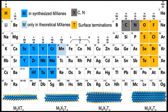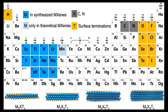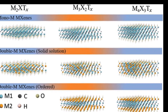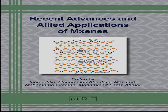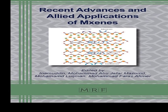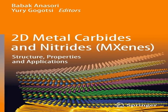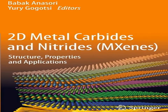Despite their numerous applications, the development and integration of MXenes into commercial products still face challenges, including scalability of production, stability in various environments, and understanding and controlling their interactions with different substances. However, ongoing research and development efforts are aimed at overcoming these challenges, paving the way for broader adoption of MXenes in industrial and scientific applications.